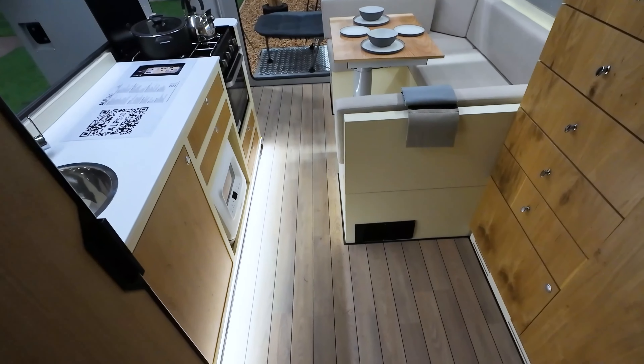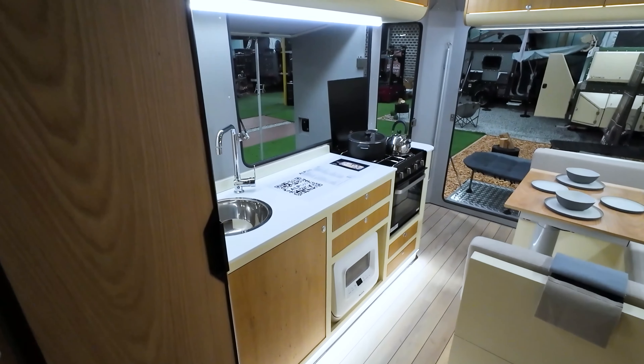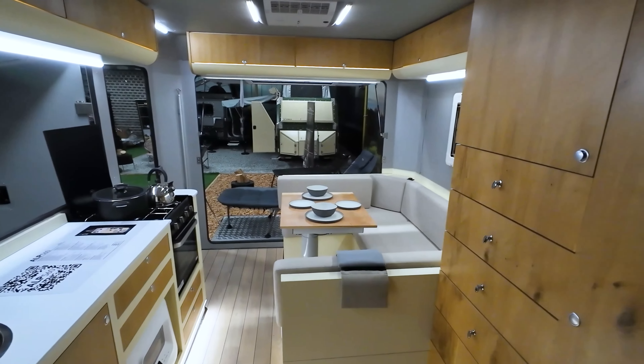Wardrobes and storage cabinets allow you to keep your belongings neatly organized. To meet your energy needs, the ALP 560 is equipped with a gel battery.